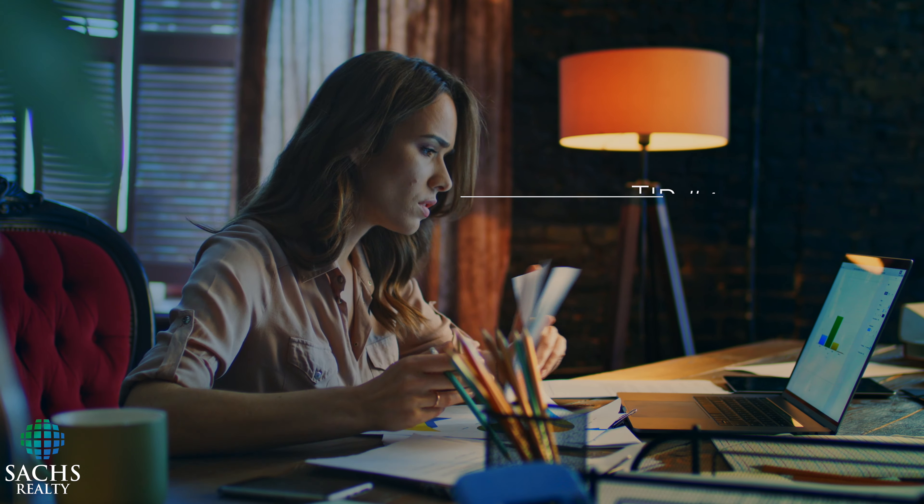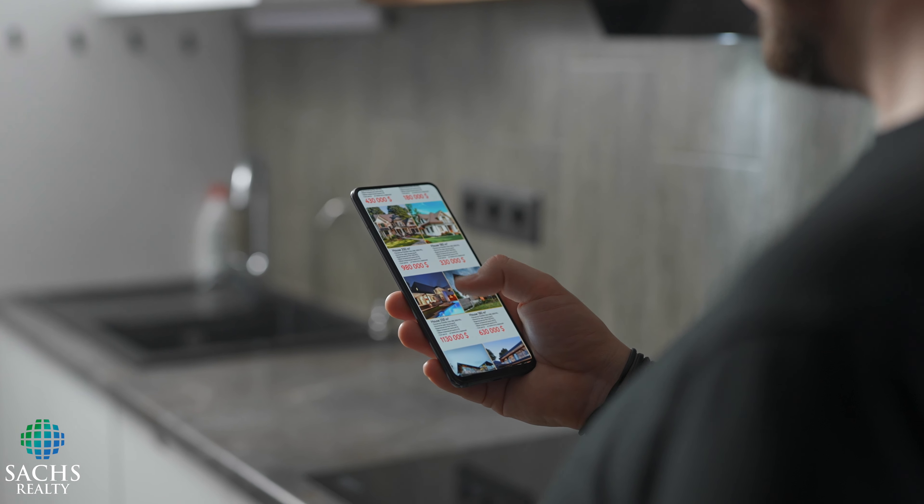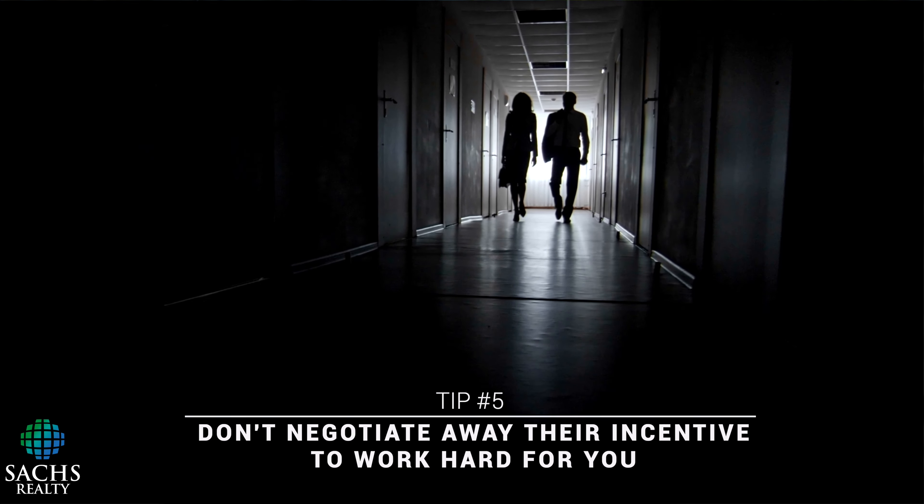Four, do your own analysis. Make sure you look at the property pictures and don't run your agent all around looking at properties that don't have the basics of what you're looking for. Five, don't negotiate away their incentive to work hard for you. As an agent, I need to prioritize my time and resources.